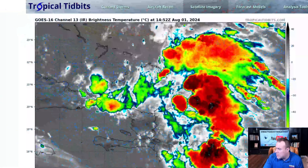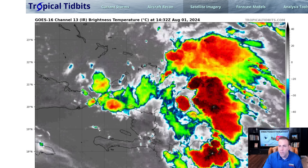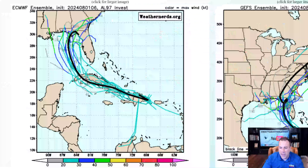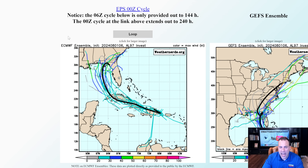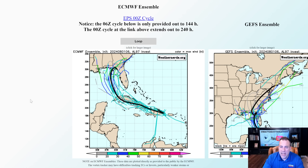Now I want to switch gears and show you Tropical Tidbits again, as well as weathernerds.org — another great website I always recommend. We're looking at the ensemble members here. You never want to look at just one model and one run because models can change. A lot of amateur websites show just one model run with the worst case scenario — that's like reading only one chapter of a book. We want to read the entire story. That's why we look at ensemble members: the possibilities of what each individual model is showing.